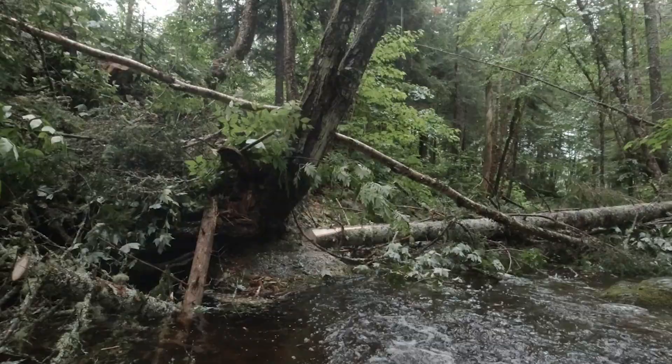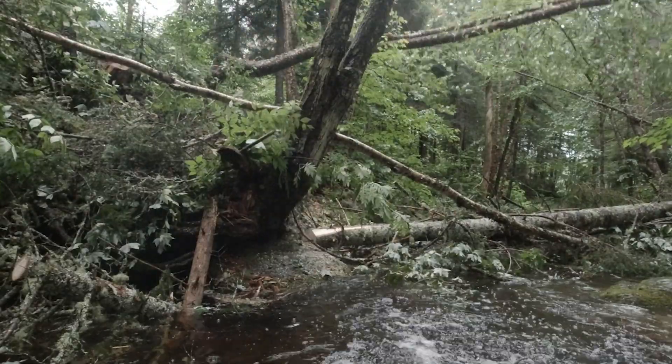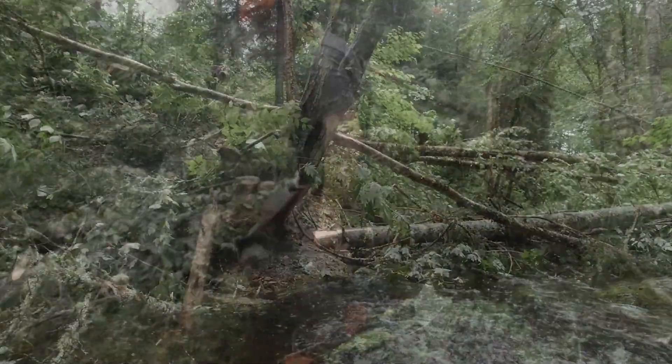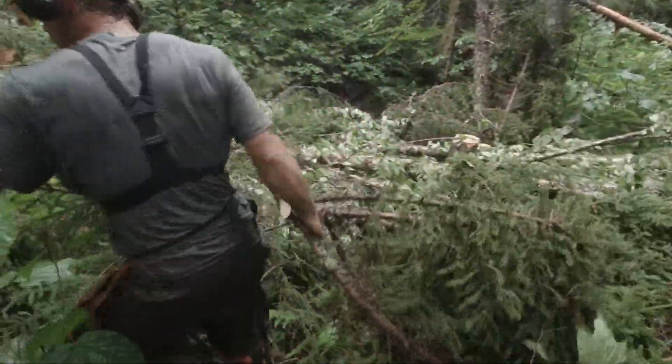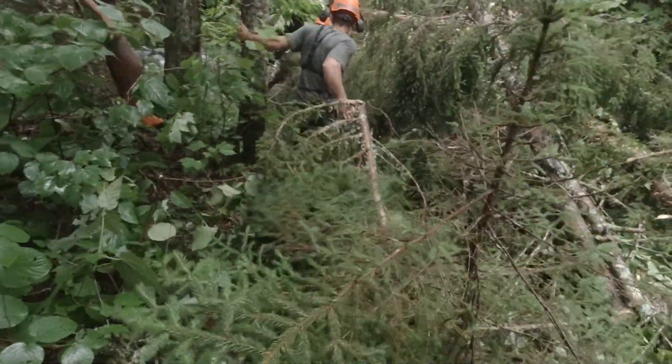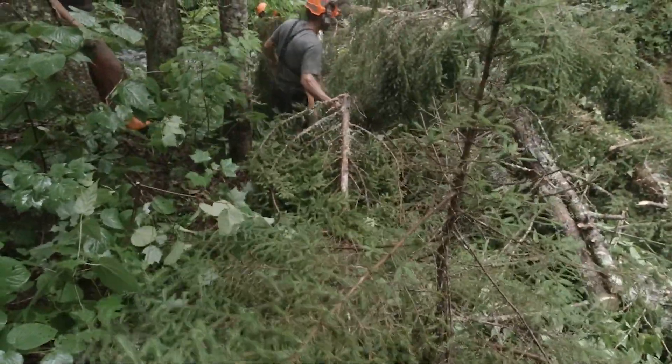We do that by dropping streamside trees into the stream. We put a lot of thought and planning beforehand into where we're going to work, we put a lot of thought and planning into which trees we use, and we place them in such a way that we get the maximum benefit out of them.